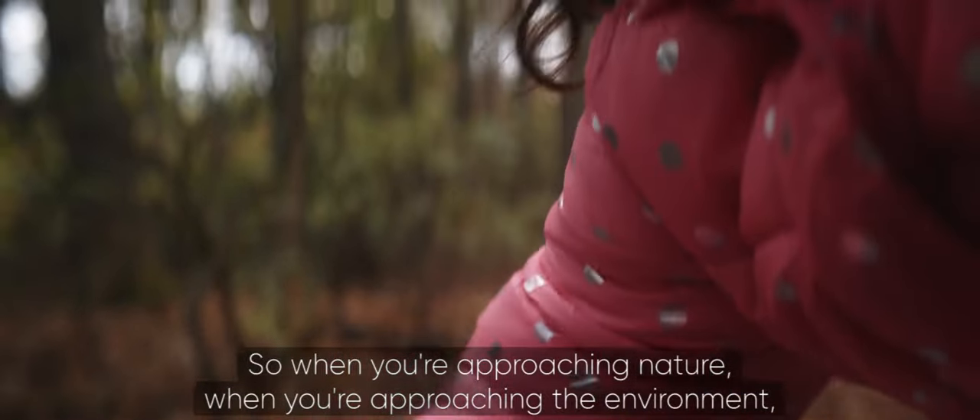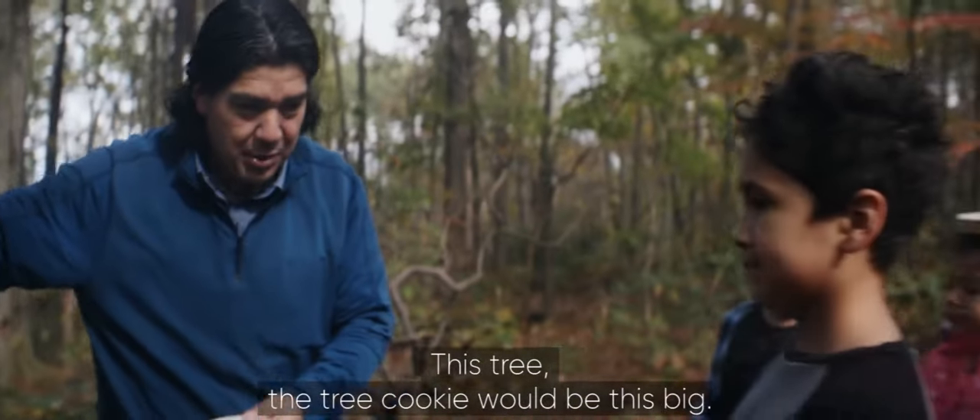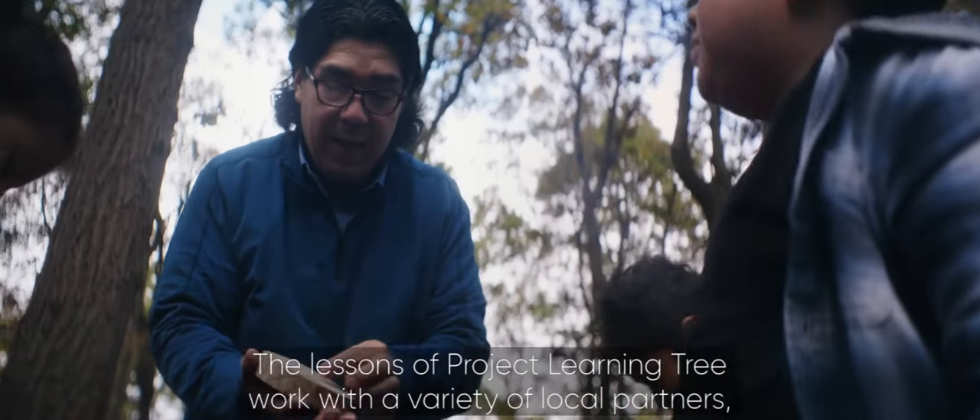When you're approaching nature, when you're approaching the environment, much like many other things, you want to take a look at it from different perspectives. This tree — the tree cookie would be this big. The lessons of Project Learning Tree work with a variety of local partners.